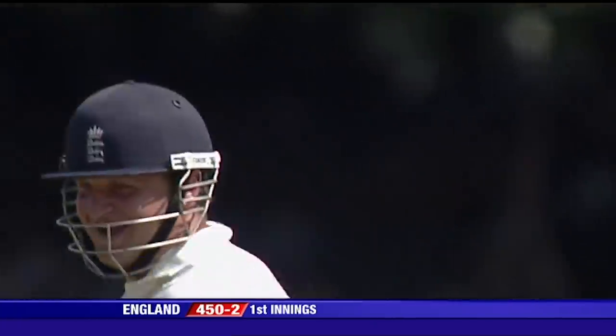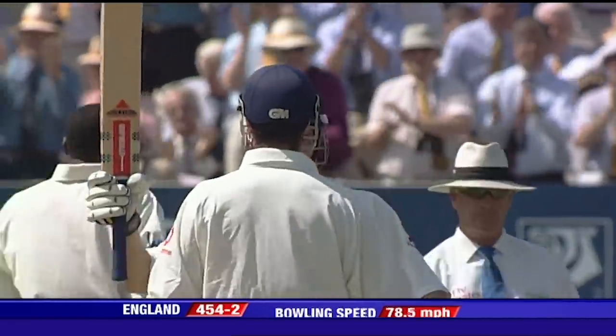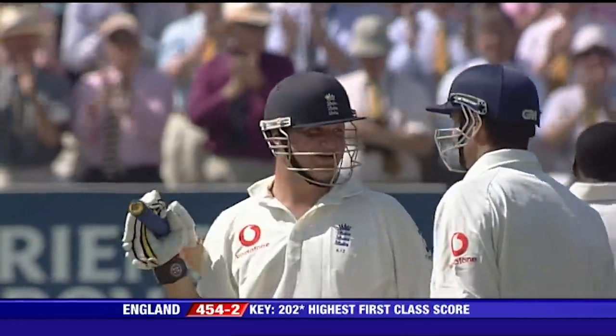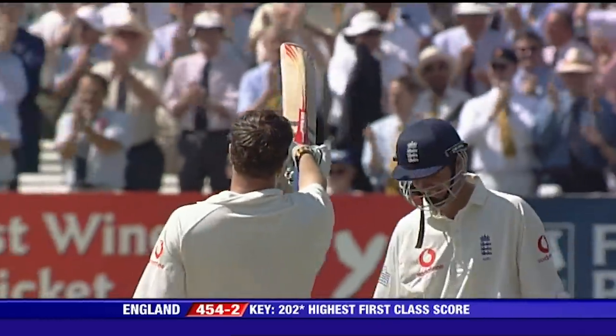You couldn't wish for a better ball to put away for four to go past 200. Well played, Robert Key. Symptomatic of his innings, the way he's flown past 200 with a clip off the toes. There was a big smile last night when he got 100 — I reckon this rivals it.